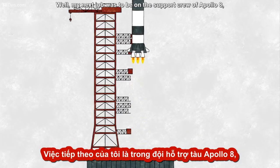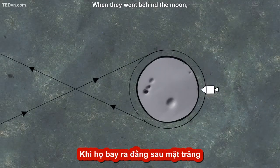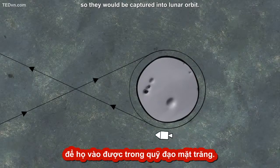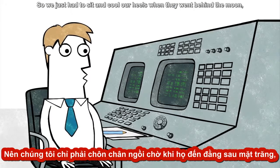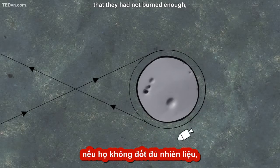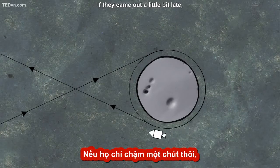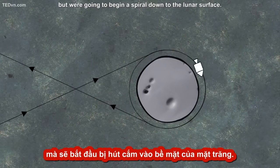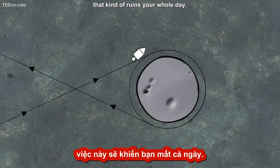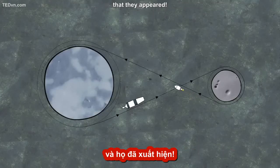My next job was to be on the support crew of Apollo 8, the spacecraft that flew to the moon and came back but did not land. When they went behind the moon they were supposed to do a thrusting maneuver to slow them down so they'd be captured into lunar orbit. We just had to sit and wait. If they came out a little early it meant they hadn't slowed down enough and were going to skip out into space. If they came out a little late it meant they had overdone it and were going to spiral down to the lunar surface — and of course without a lunar module, that kind of ruins your whole day. You can imagine how relieved we were at the instant they were supposed to appear on the other side of the moon that they appeared.